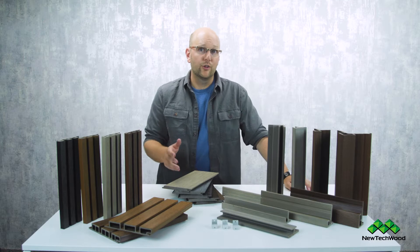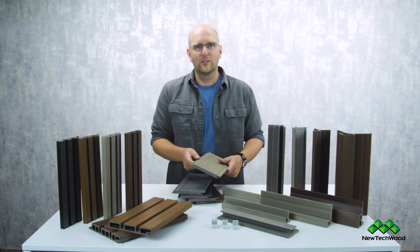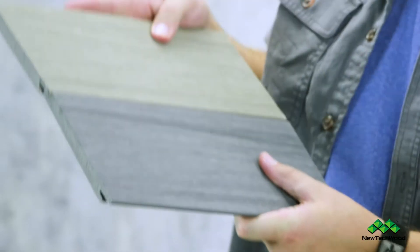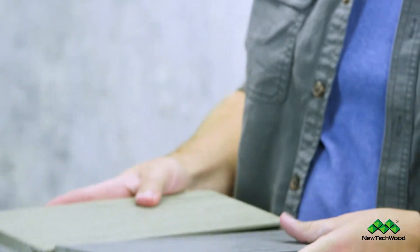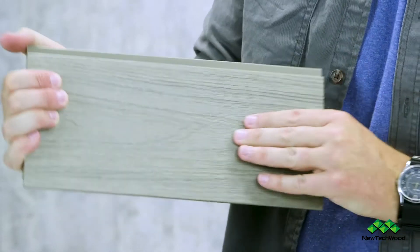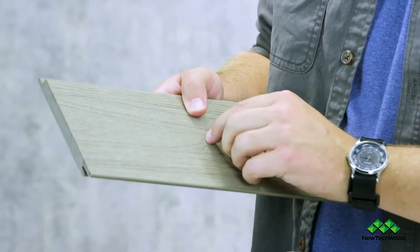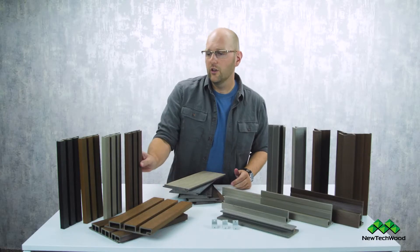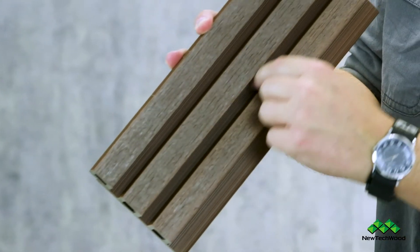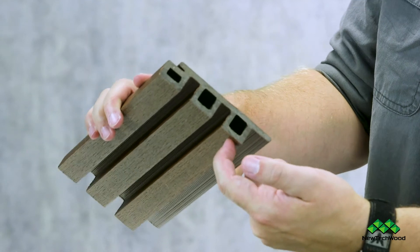You're never going to have the exterior of your building perfectly designed to wind up with a finished run right at the top, bottom, or side. So when you're ready to apply that final piece, you're going to rip it down, pre-drill, and screw that in as well. On the European ones, make sure you're doing that in the gap — in that divot — and not trying to pre-drill and screw through the raised portion.